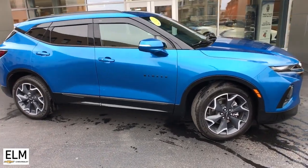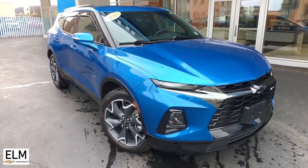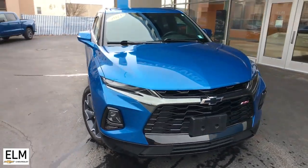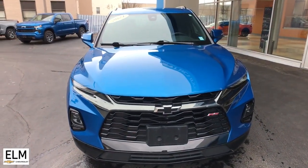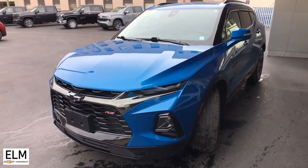Enjoy the view of this 2021 Chevrolet Blazer. With less than 30,000 miles on the odometer, this vehicle stands out from the rest. Make the drive in comfort and sporty style in this well-equipped Blazer.